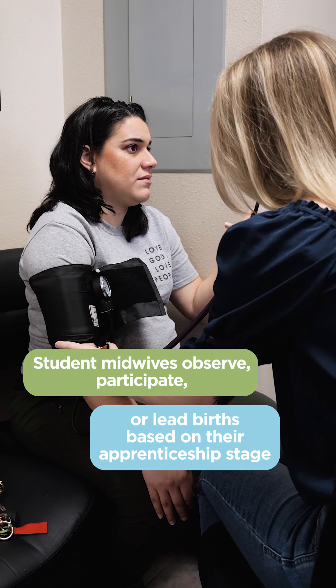Depending on what stage you're at in your apprenticeship, we are either watching your birth, helping to facilitate things in the room alongside the midwives, or we are running the birth.